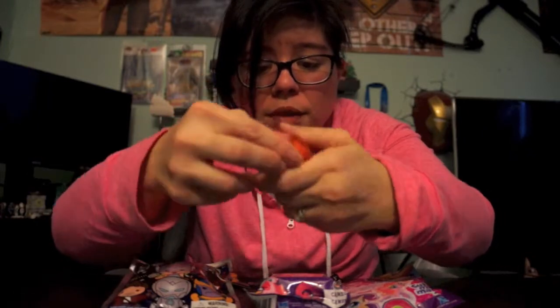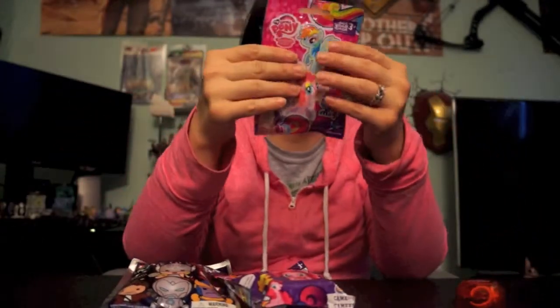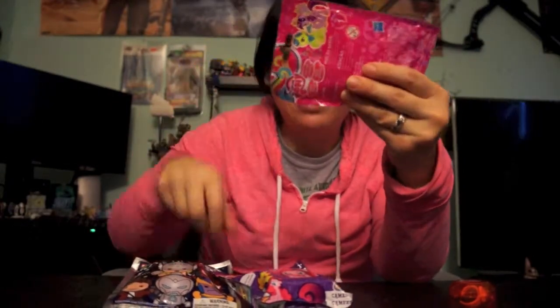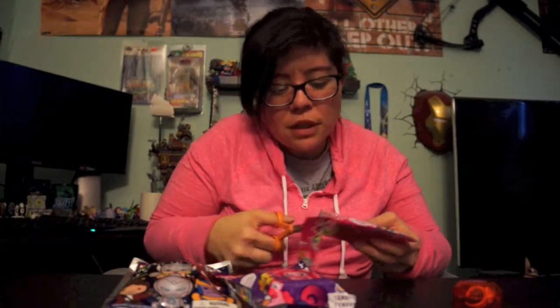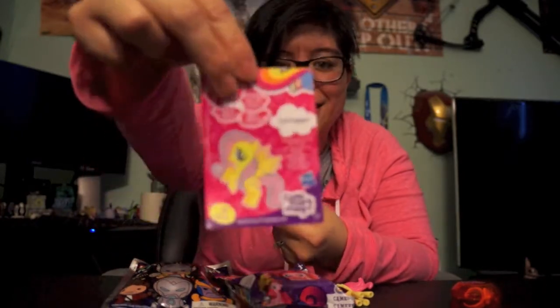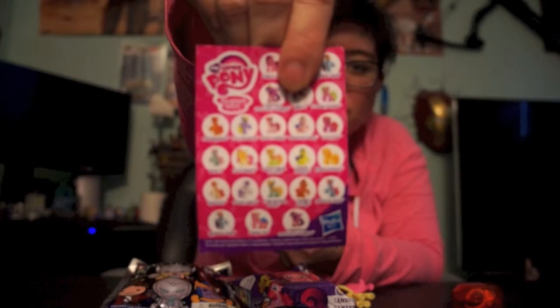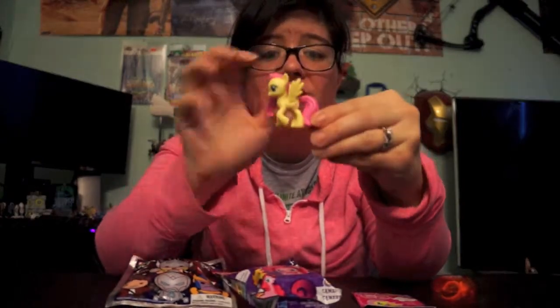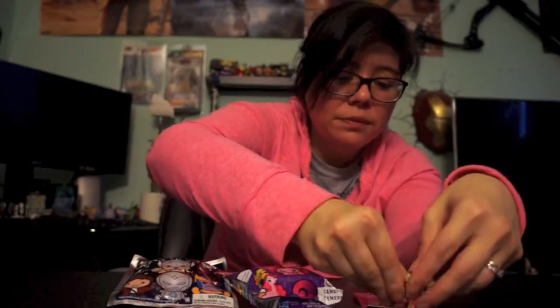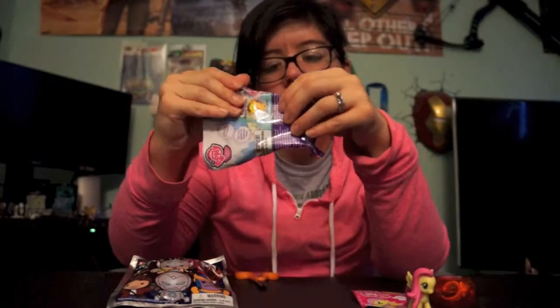It just holds the figure in the jewel case - really cool. Now let's see which figure we get in the next pack. There are characters shown on the back so you can see what's available - I think this might be the last one I have of this series. We got Fluttershy, and it says 'likes taking care of her friends.' There are all the different ones to collect on the back. I think I already have Fluttershy but I love duplicates because she is my favorite - she's pink, my favorite color!